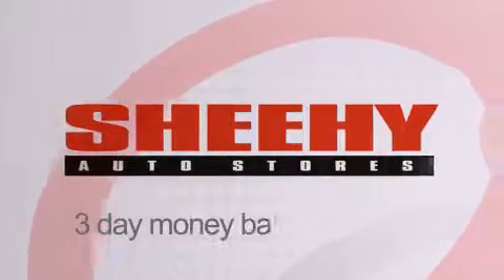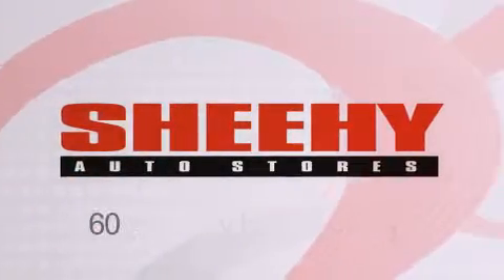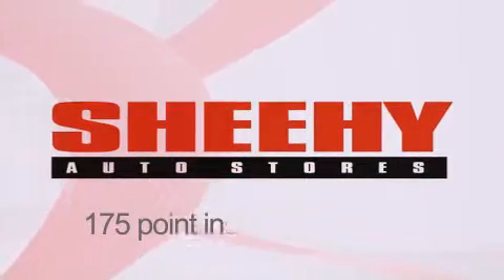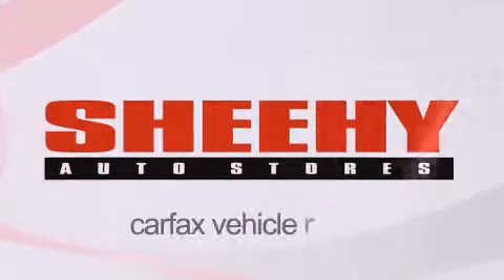Every Sheehy Select Used Vehicle comes with a 3-day money-back guarantee, a 60-day, 2,000-mile warranty, passes a state inspection and our 175-point inspection system, and comes with a Carfax Vehicle Report.